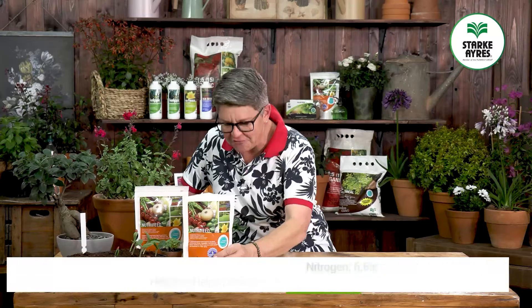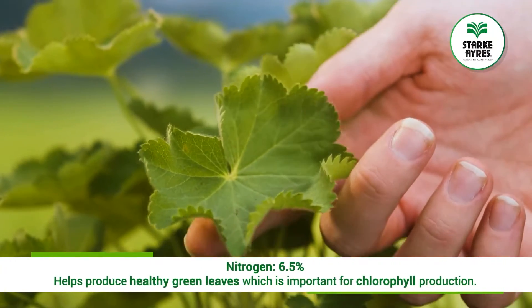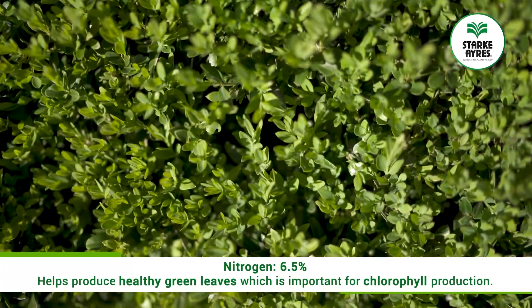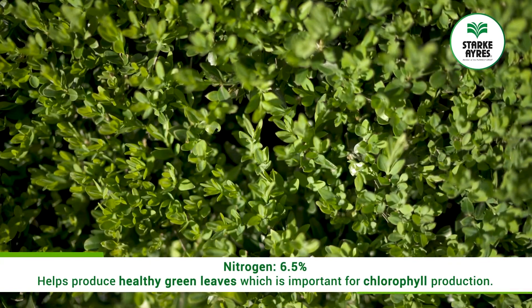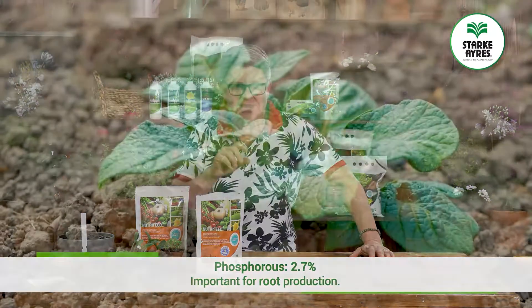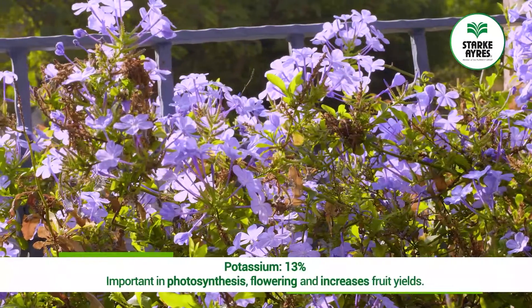6.5% of this dry pack is nitrogen — the powerhouse of the plant engine room, producing good green healthy leaves, which is important for chlorophyll production. Phosphorus, the P, is 2.7%, which is important for root production. Potassium, the K, is 13%.